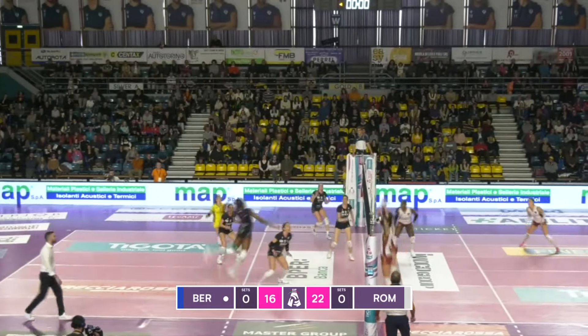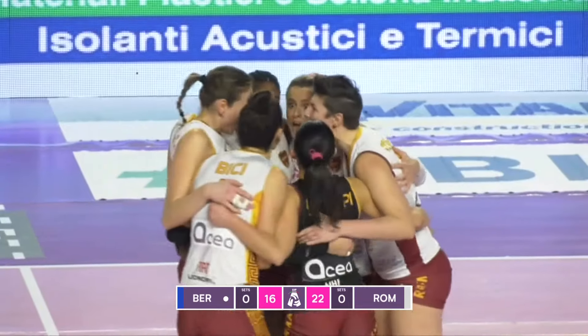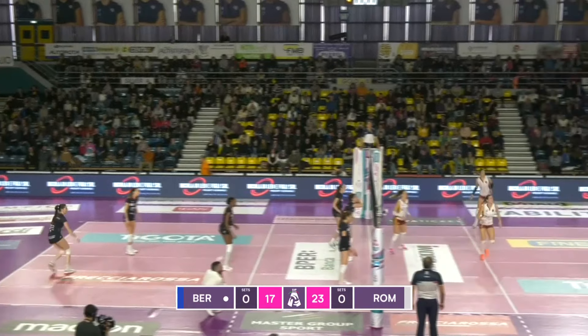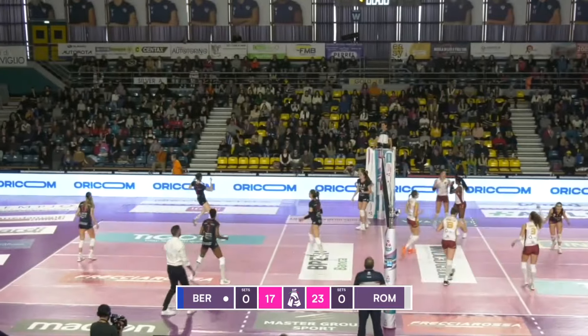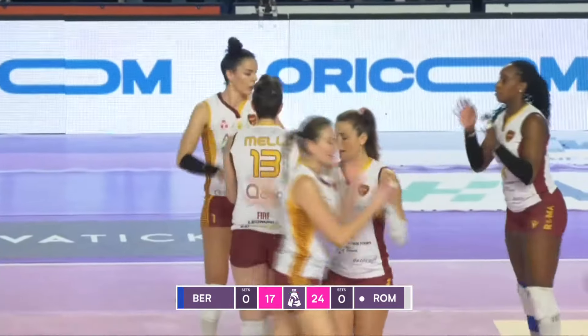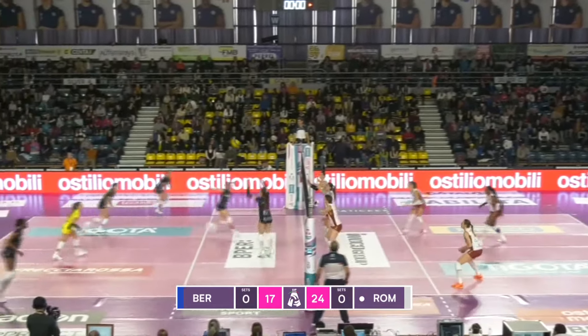This time chooses to go down the line. Roma come up with a big block. Come hard down the line again — it's just how they started the game. Set point to Vitalia Smi Roma.